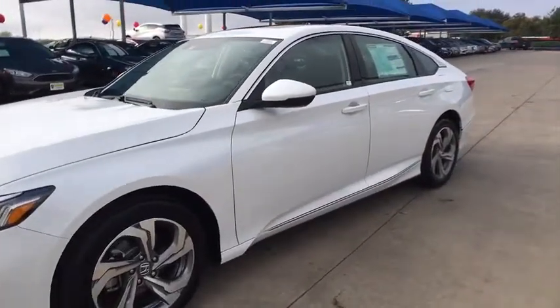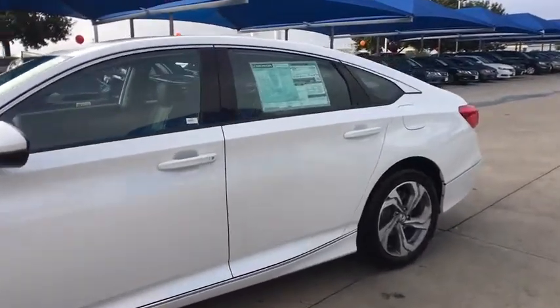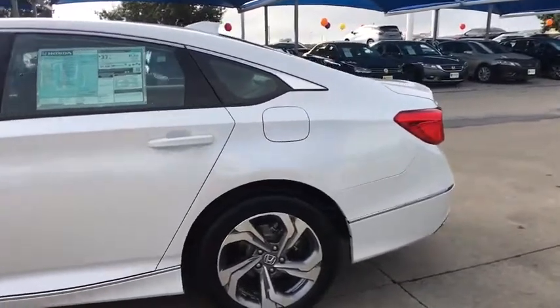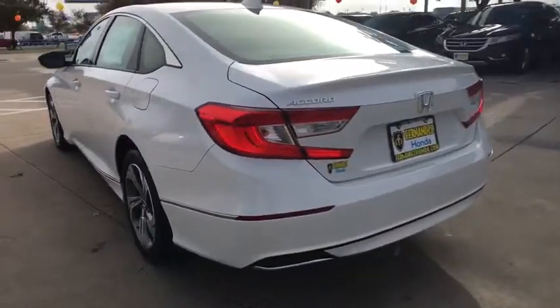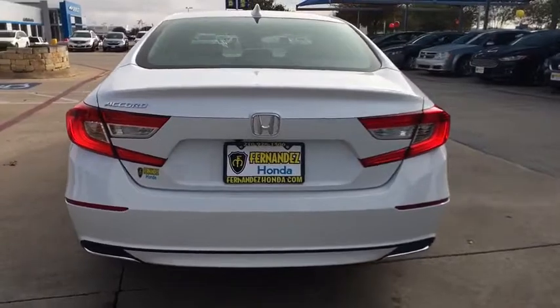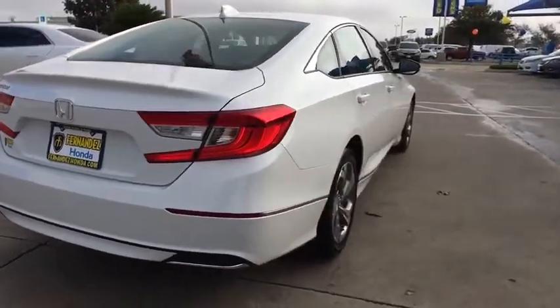Here are some of this vehicle's great options: traction control, power passenger seat, dual airbags, leather-wrapped steering wheel, power steering, alloy wheels, four-wheel disc brakes, security system, electronic stability control, heated front seats, fog lights, trip computer, rear window defroster, power windows, power moonroof, brake assist, tachometer, panic alarm.